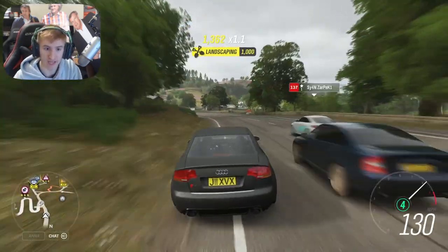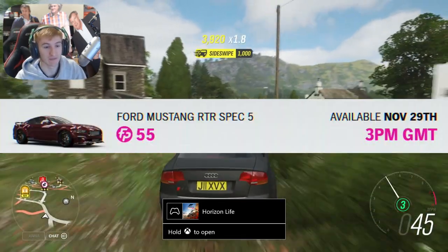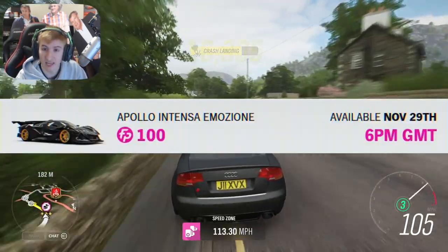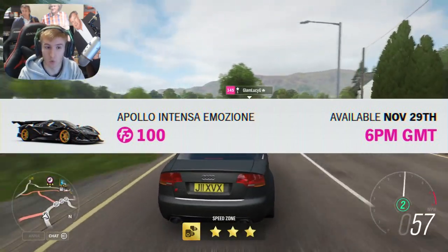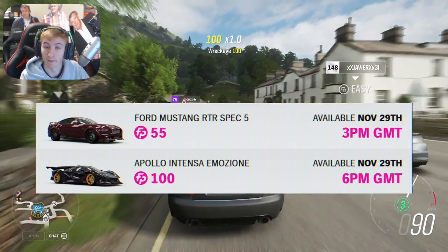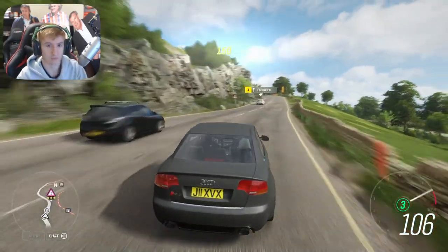From midday Friday until 3pm we have the Koenigsegg CCX for 200 Forzathon points. Then from 3pm until 6pm we have the Ford Mustang RTR Spec 5 for just 55 Forzathon points — that's so cheap. Then from 6pm until 9pm Friday evening, the Apollo Intensa Emozione for 100 Forzathon points. Those are probably the two best ones, so be on at 3pm and 6pm British time — if you're in America, you'll have to Google the GMT conversion.